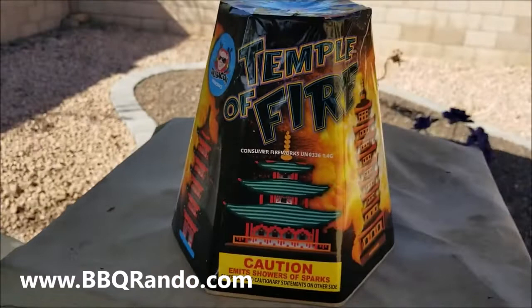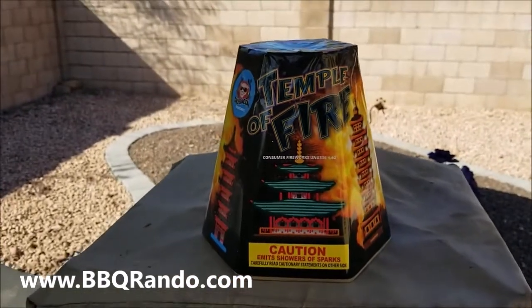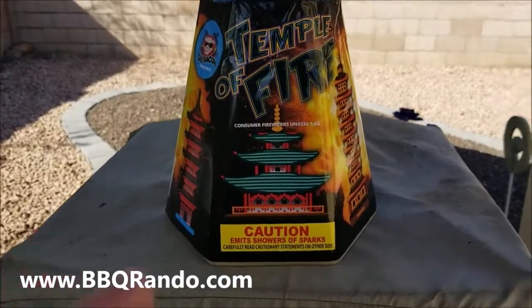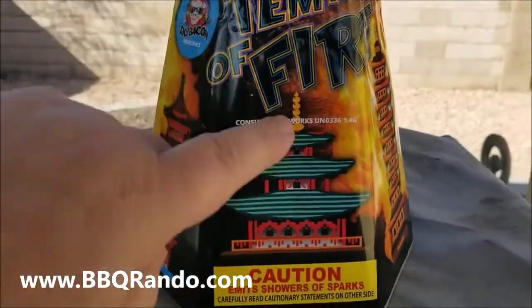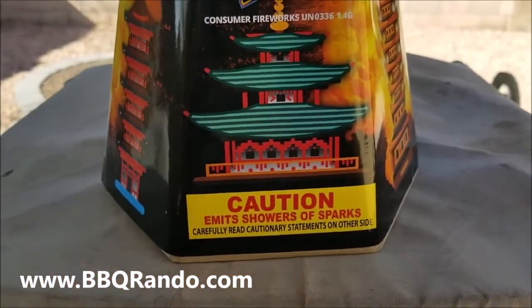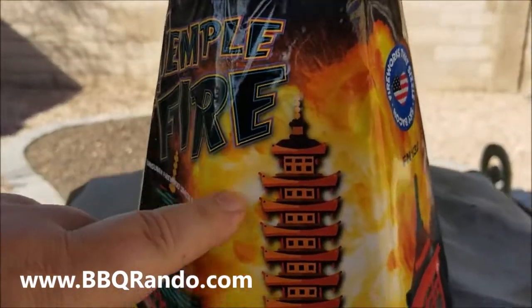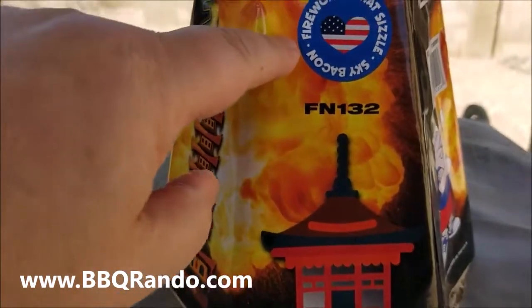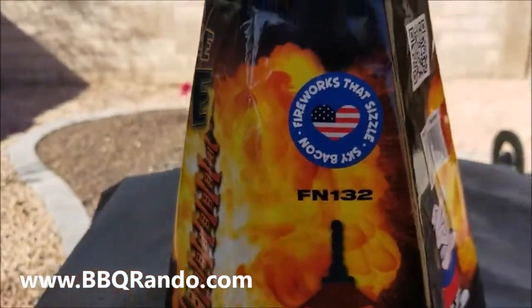All right, check this thing out. Would you look at this thing? It's called the Temple of Fire. I gotta tell you, this is pretty awesome. The graphics on here are amazing, right? Emits showers of sparks. We're going to come through here — look at this. Fireworks that sizzle. Sky Bacon! You got that right.